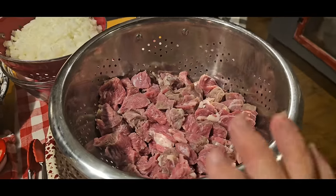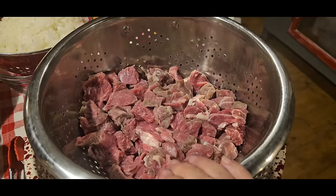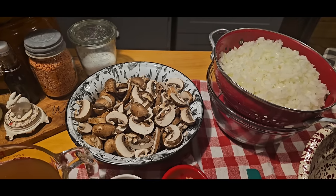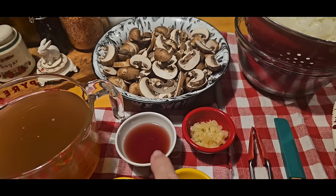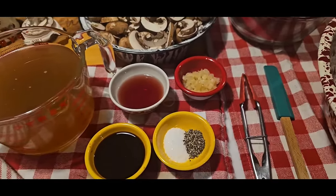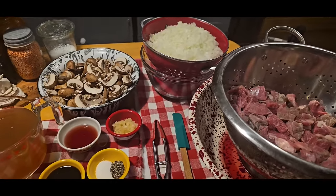Let's talk about our ingredients. This right here is anywhere from five to just a little over five pounds of stew meat or cut-up roast. We've got six cups of minced onion, two pounds of mushrooms — you can use any kind you like. Four cups of beef broth, three tablespoons of red wine vinegar, six cloves of garlic chopped up, three tablespoons of Worcestershire sauce, two teaspoons of salt, and a teaspoon of pepper. That's all the ingredients we're going to put into our canned beef tips.